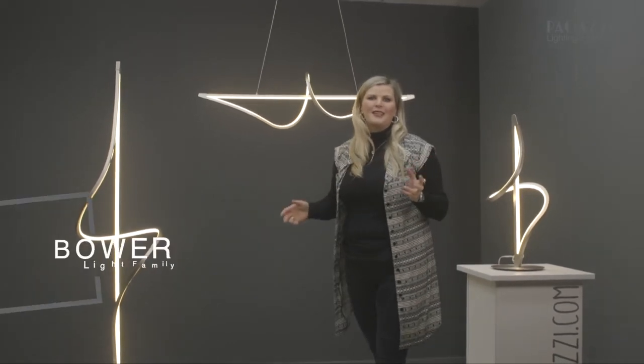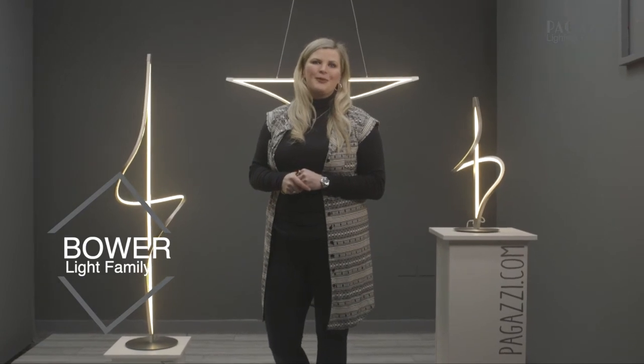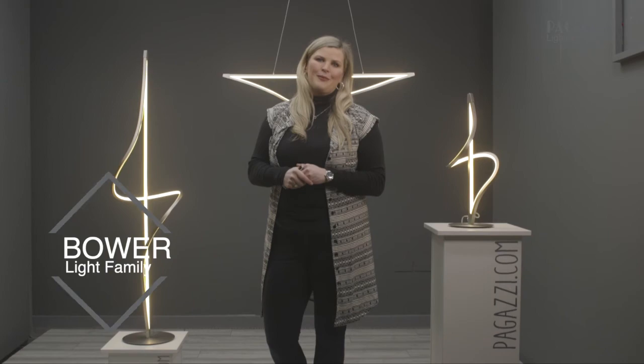If you would like to find out anything more about this range or any of our other ranges, please visit our website www.pagazie.com and to find this range search for The Bower.